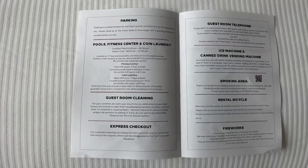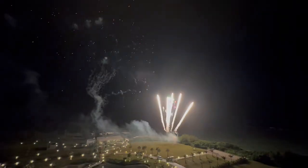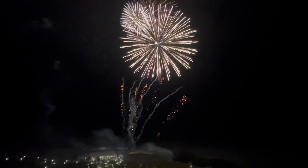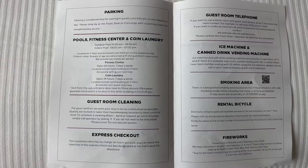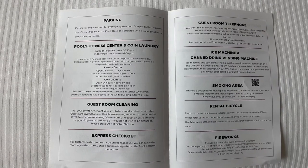They give you a cute little welcome. There's going to be a firework show on Saturday. They have bike rentals, canned drinks, and a pool center.